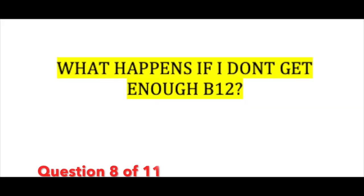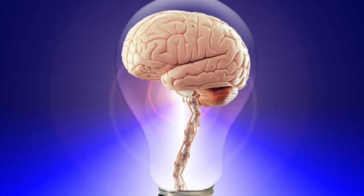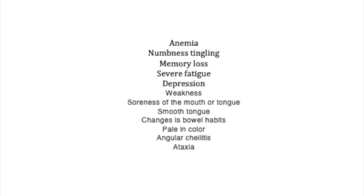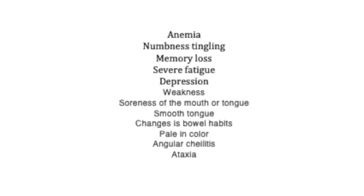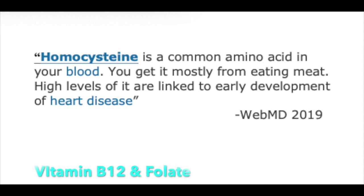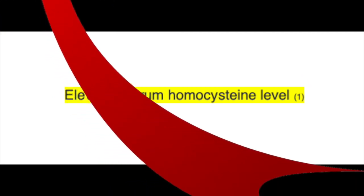What happens if you don't get enough B12? It has the ability to affect almost any system in the body, but the neurological and hematological systems are the ones we most often hear about in relation to B12 deficiency. There is also thought that vitamin B12 and folate help control homocysteine levels and metabolism. Studies have shown that high levels of homocysteine in the blood can increase your risk for cardiovascular disease, and elevated serum homocysteine might also suggest a vitamin B12 deficiency.